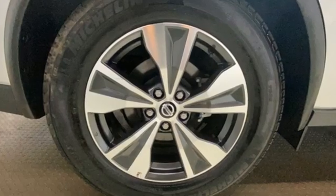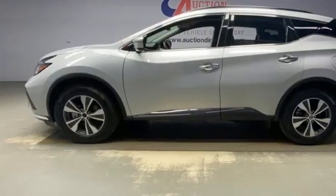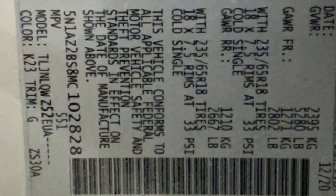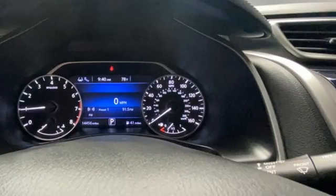Get ready for an impressive combination of features: continuously variable automatic transmission, dual zone climate control, streaming audio, auto dimming rear view mirror, manual tilting steering column, and remote engine start.